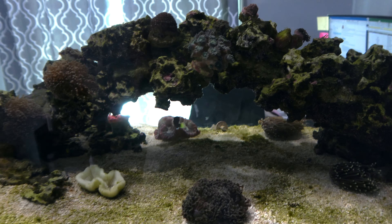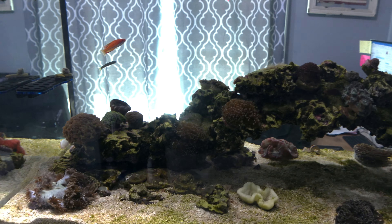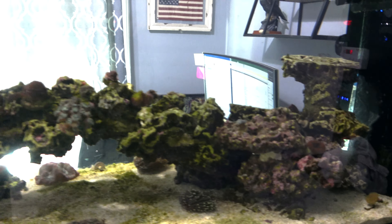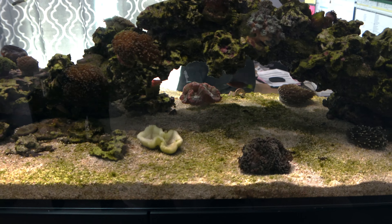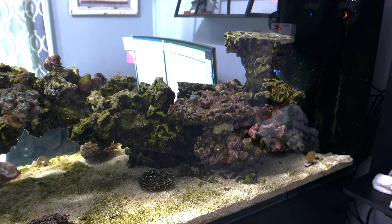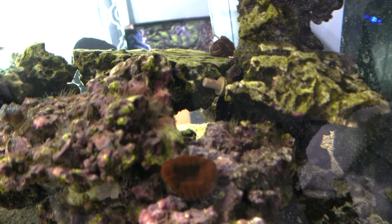The rock has always been very, very clean. The urchin that I have here has done an absolutely wonderful job keeping the rock clean. He just never goes into the sand to try to mow the lawn there.